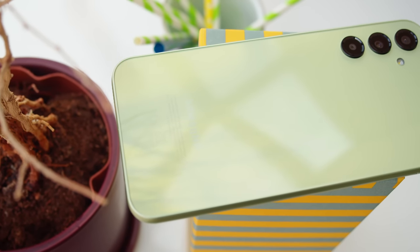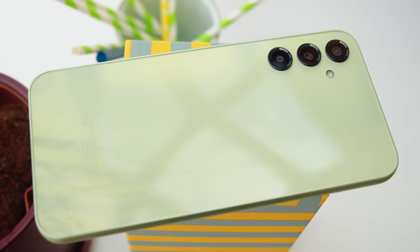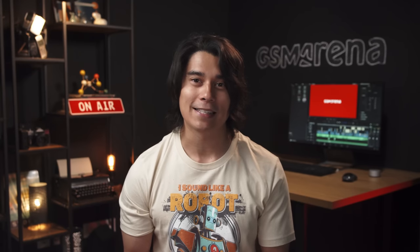This is the Galaxy A24, one of Samsung's more affordable A-Series mid-rangers. This one doesn't have 5G, but it's got an AMOLED display with a high refresh rate and promises some seriously long battery life. I'm Will for GSM Arena and let's see what the Galaxy A24 is all about in our full review.